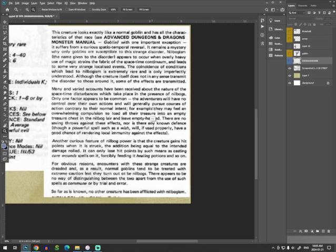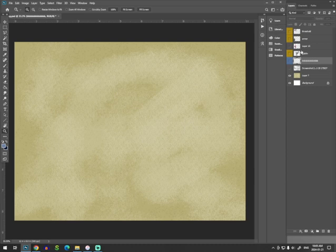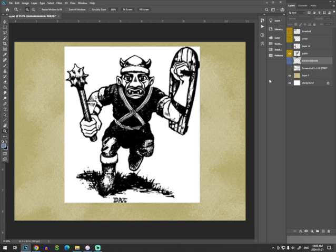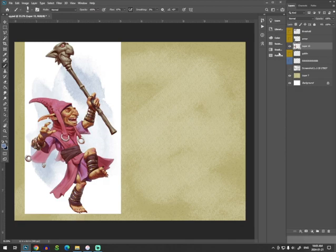There was no illustration in the Fiend Folio for this creature, but it's the same as a normal goblin. So what's the normal goblin look like? There's the normal goblin by David A. Trampier in the Monster Manual. And then this is an illustration for a Nilbog in 5th edition — I guess they're in Xanathar's Guide to Everything, or one of those.